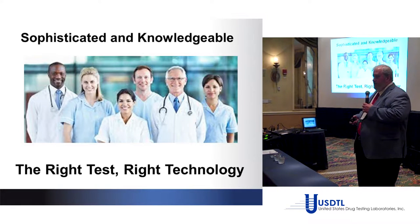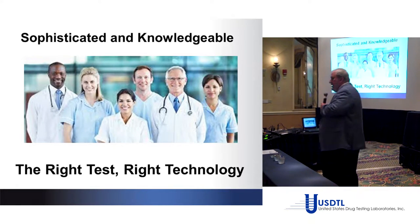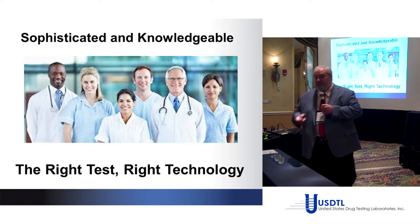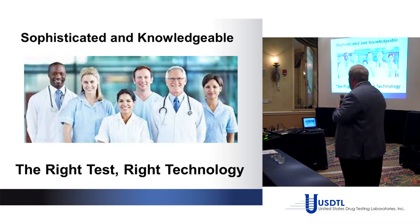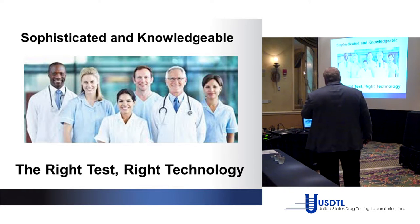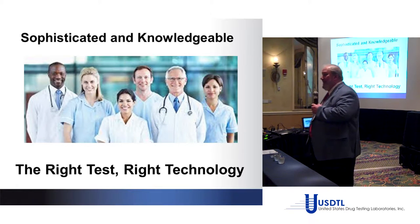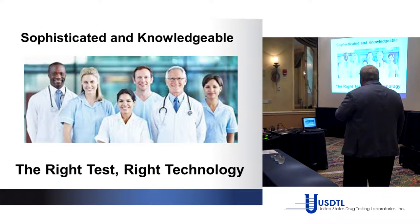This is not workplace testing. This is not drug court down at the county courthouse. This is testing healthcare professionals — a sophisticated group. So we need the right tests and the right technology to accomplish our task.